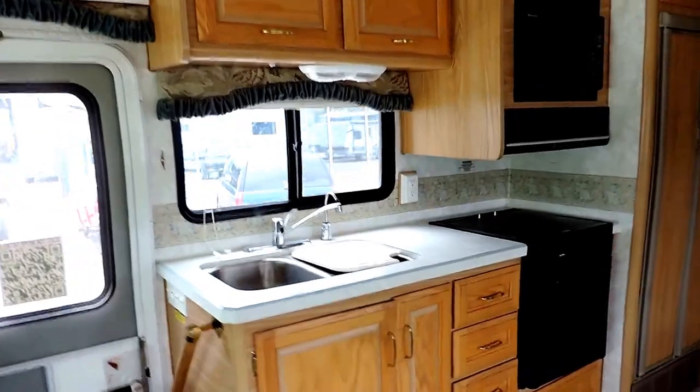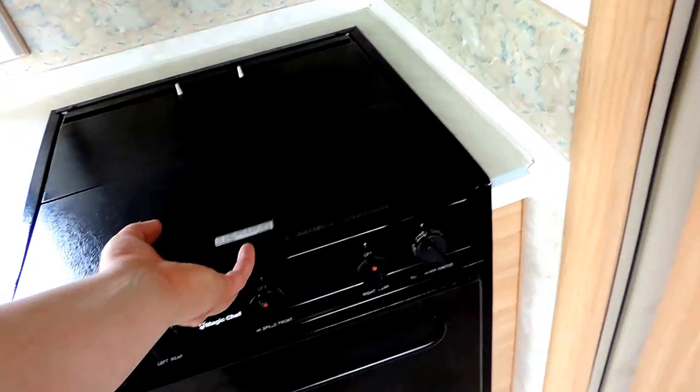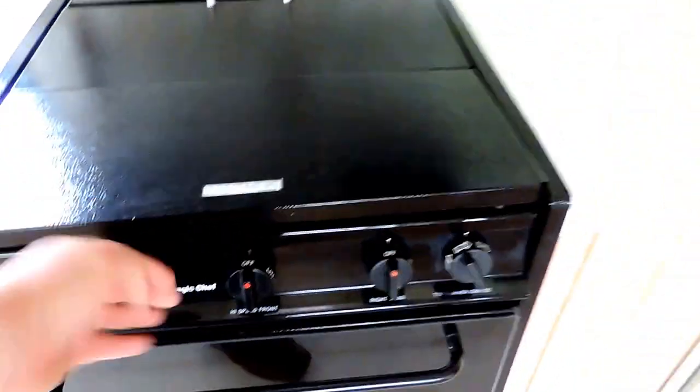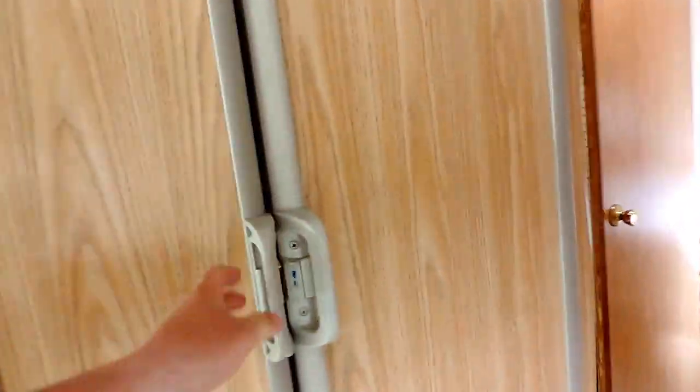On the left is the kitchen. Double sink with cover, three burner stove and oven, Panasonic microwave, double door Dometic refrigerator and freezer with ice maker.